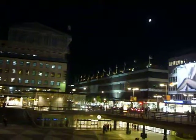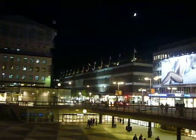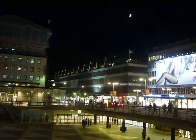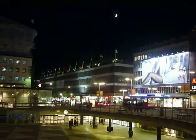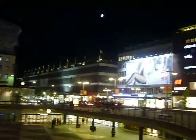So this is Sergels Torg, very close to the centre. This is T-Centralen, which is the main central tube station, and one of the main department stores is in the background there. So that's probably the last Paulcast for the evening. Hopefully more over the course of the week — let me know what you think, and I'll speak to you soon. Bye.